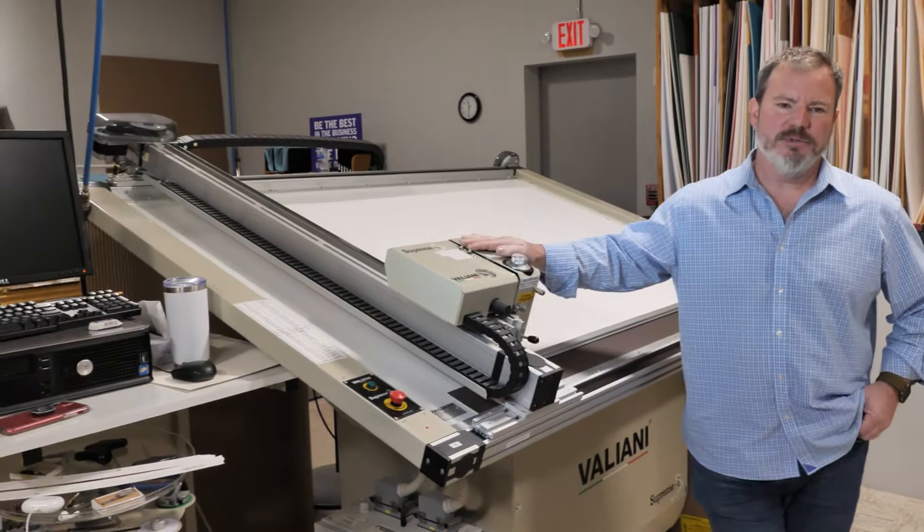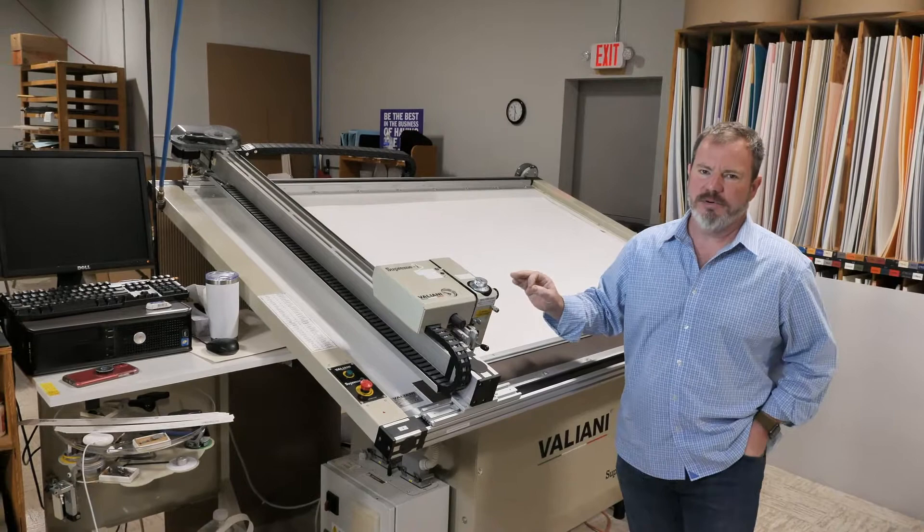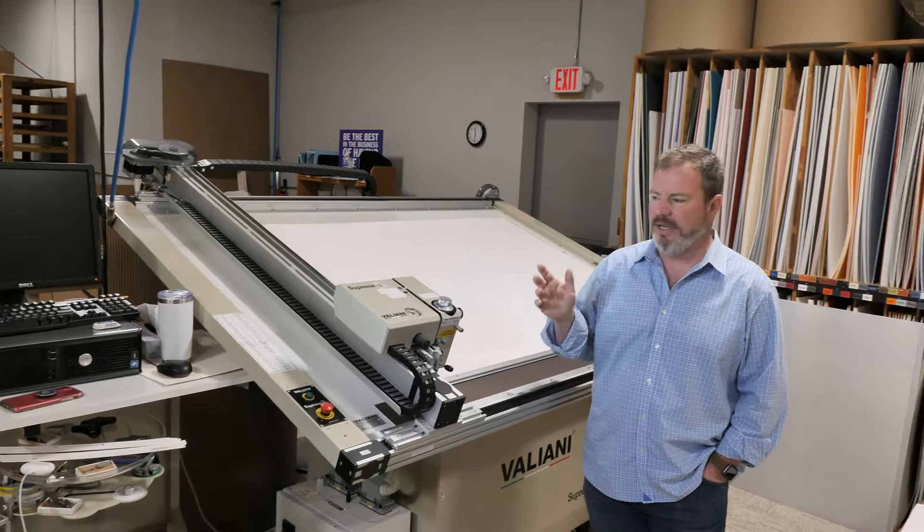This is an example of applying technology where it makes sense — it's a computer-aided design mat cutter. This is one of those things where technology just blew away the tried-and-true manual method. This is so much more accurate. The corners are perfect. You can design just about anything: curves, multi-layered mats, all sorts of multi-opening mats. This will blast them out. It's not as simple as pushing a button though — you still need to really know what you're doing on it.